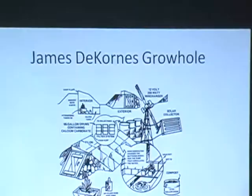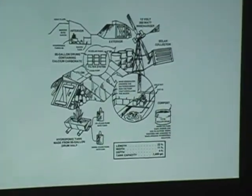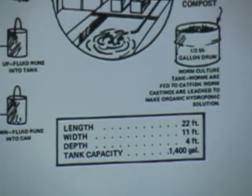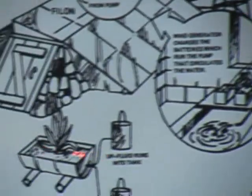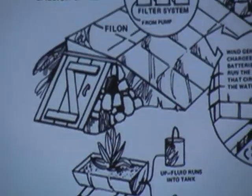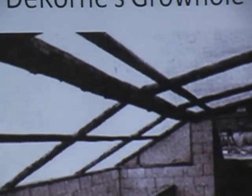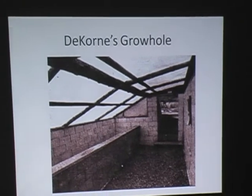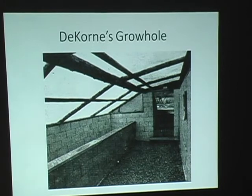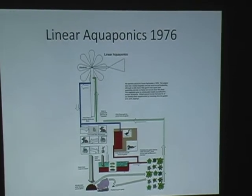The first person we can determine who used aquaponics was James Decorne. He did it on top of a mountain at 9,000 feet in New Mexico. He used a slightly different system with half-barrel grow beds — metal barrels, not plastic — and his nutrients came from a two-pump system, which was a little inefficient, but it worked. This is one of the few photographs of the inside of it — here was the fish tank, and he put his grow barrels over here. This was just after construction in 1976.